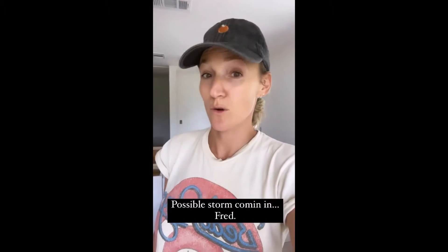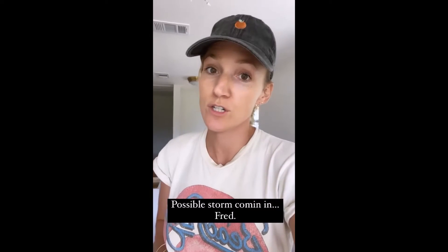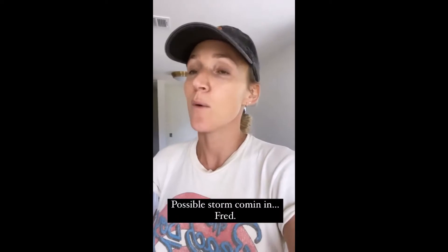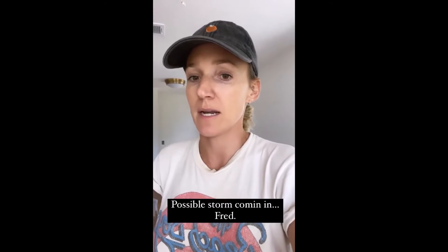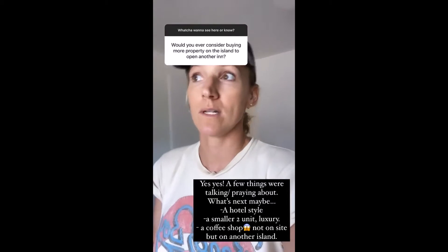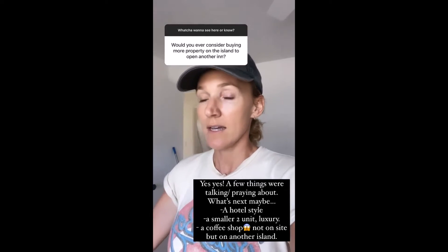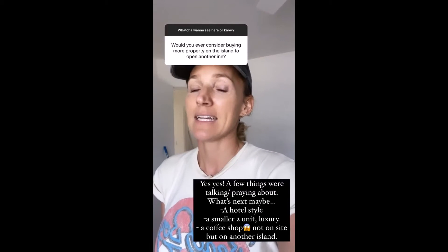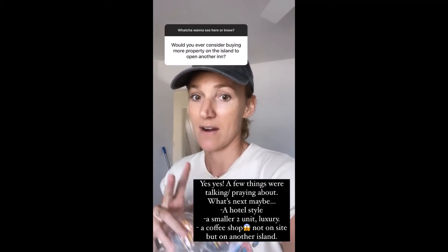Looks like there's a possible storm coming in, so the photo shoot for this clothing company got postponed a couple weeks. I won't be setting up outside just in case something does come — it's really rainy and everything's gonna get trashed. We've already been thinking about what's next. Dino's dream is to do a big complex, like a motel hotel, and mine is to do something smaller — like really small, two units — and make it very curated.